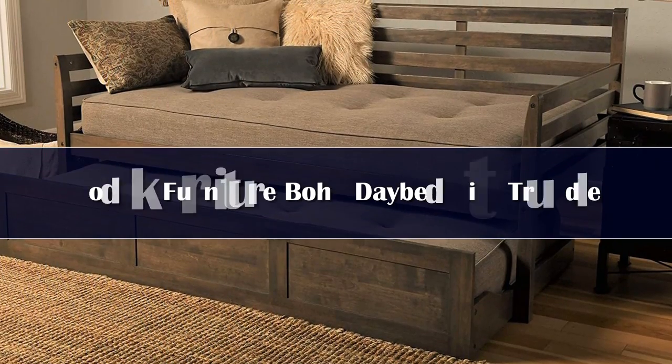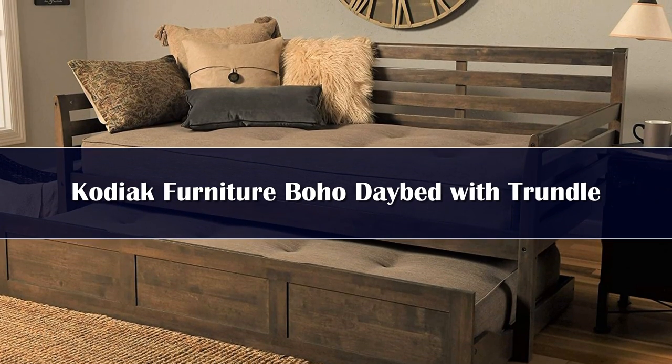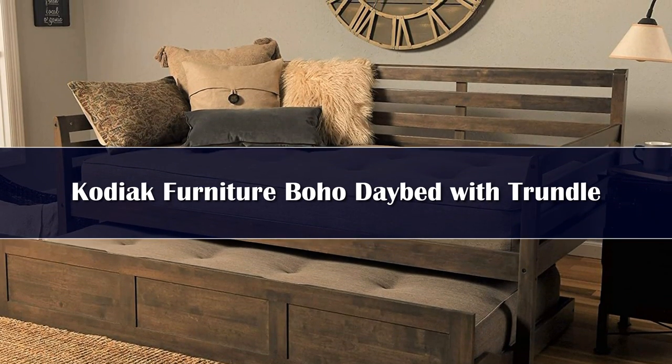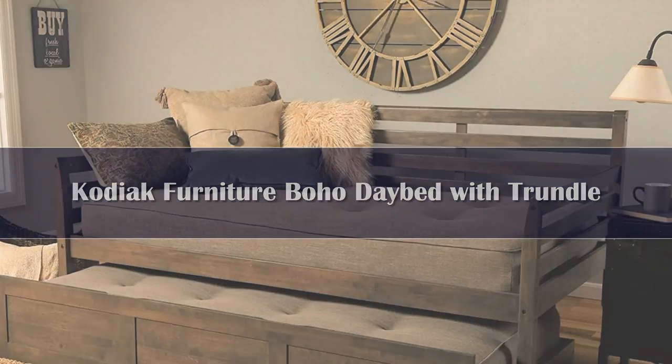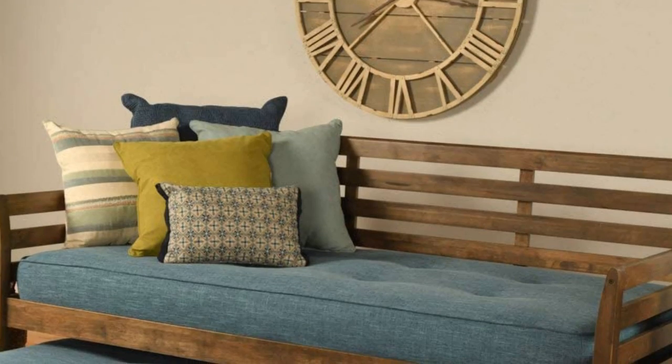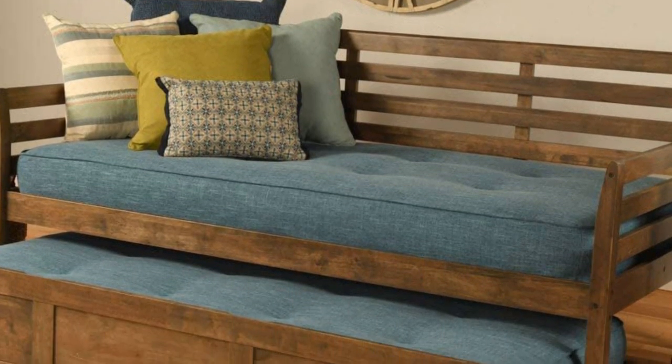Number 5. Many trundle beds on the market today are neither long-lasting nor particularly supportive, but the Behode daybed with trundle from Kodiak Furniture checks both boxes. The entire frame is crafted from durable hardwood that holds up well over time compared to other common materials such as plastic or wood composite.